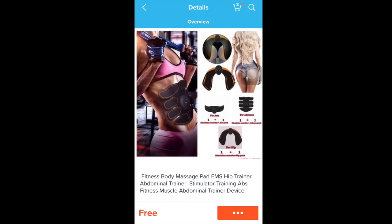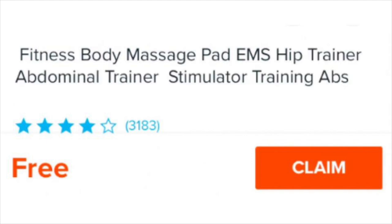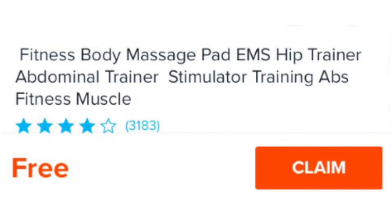Next up is a piece of technology, so we're gonna keep looking for that. I've come across my first piece of free technology — the fitness body massage pad, EMS hip trainer abdominal trainer stimulator, abs fitness muscle abdominal trainer device. Just what I'm looking for. Just because I'm scared of what this actually might do to my body, I'm gonna keep looking.